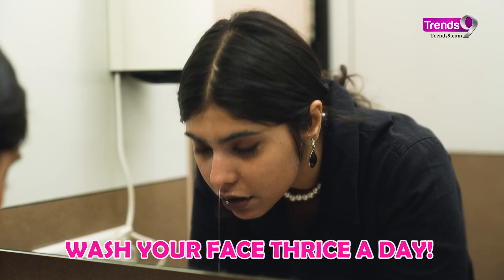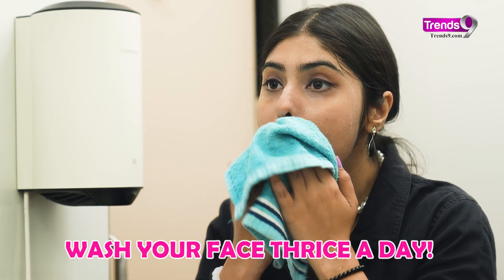Keep your face clean and fresh by washing it gently with a mild cleanser. But remember, don't overdo it and strip your skin of its natural oils.